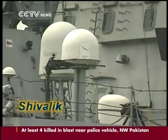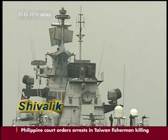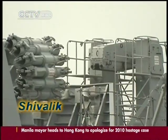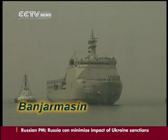The Indian-made INS Shivalik stealth frigate has been on active service since 2010. It has a displacement of 5,000 tons and carries a crew of 250 members. The ship has strong anti-air and anti-ship capability.